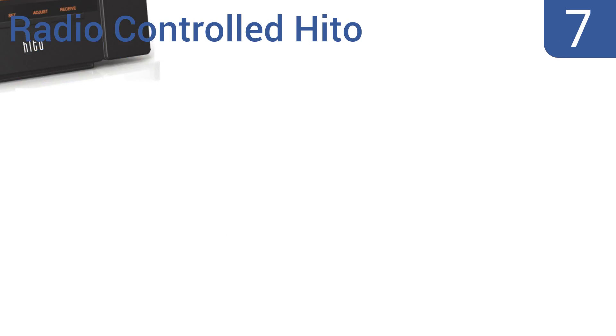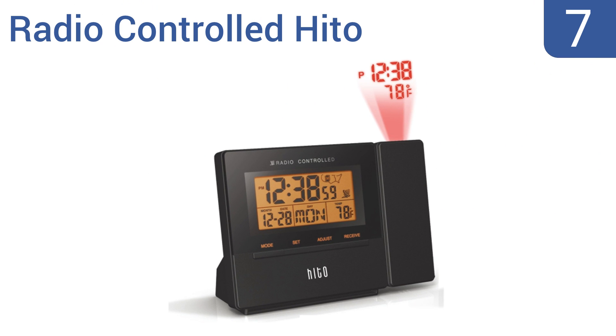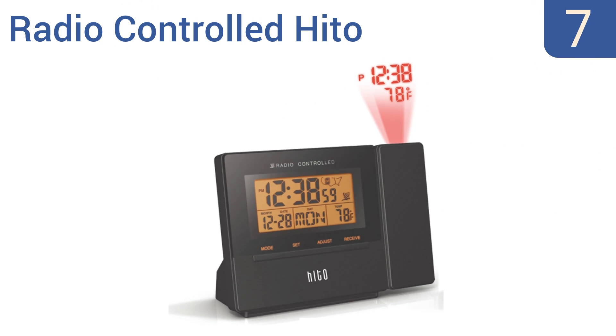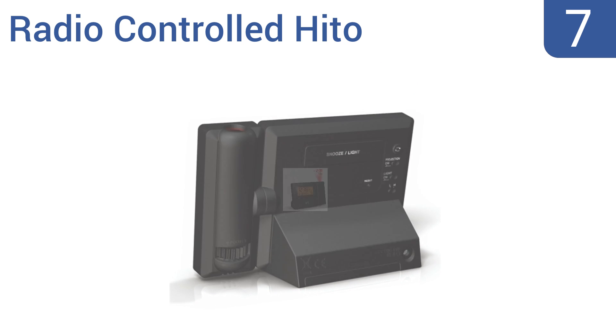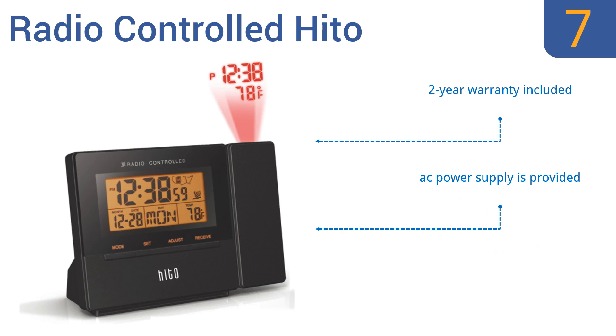At number 7. Featuring a decent backlight on its face and a rotating projection capability, this radio-controlled HITO offers convenience and functionality at their best. When its projection function is on, you can see the time from any angle. It comes with an AC power supply and a two-year warranty, but the time zone settings are finicky.